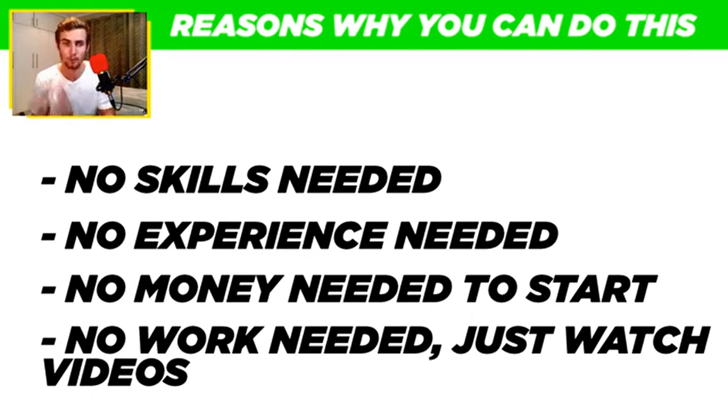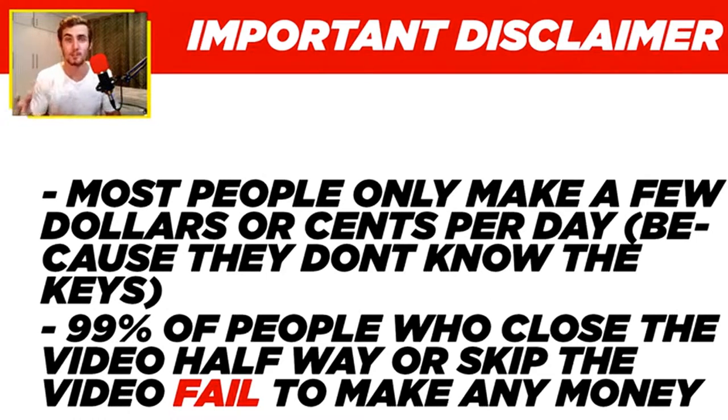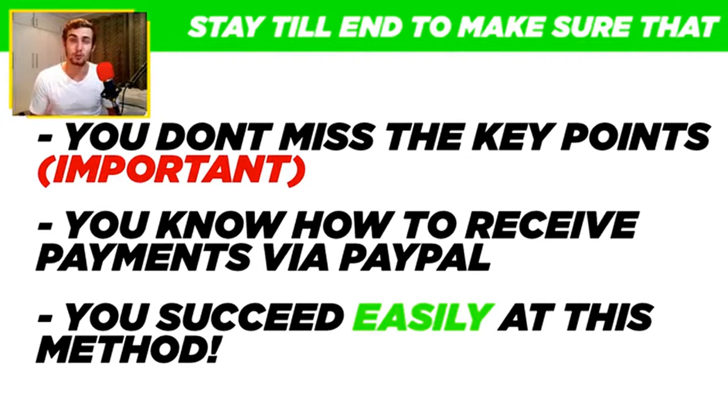All the PayPal money you earn is completely free — you don't need any experience. This is going to be a step-by-step video. Before I get into it, I want to make it clear that most people only make a few dollars or cents per day because they don't know the keys, and 99% of people who close or skip through the video fail to make any money. Make sure to stay until the end so you don't miss the key points that will help you earn more and receive payments via PayPal.